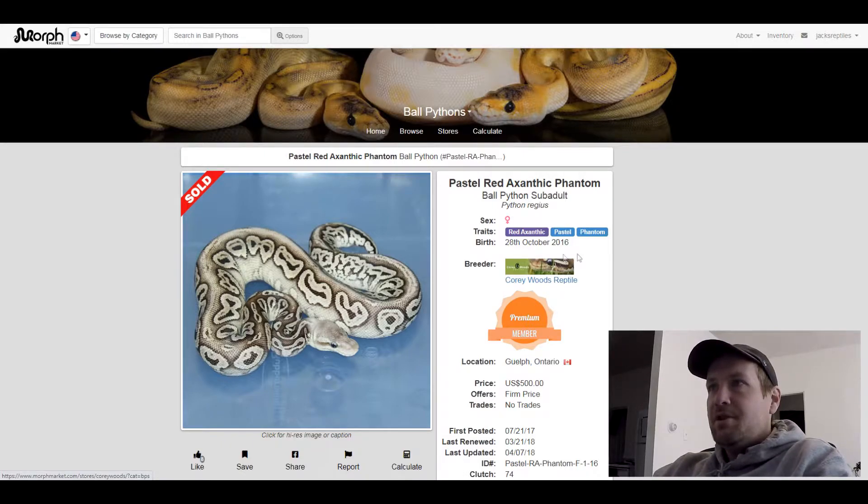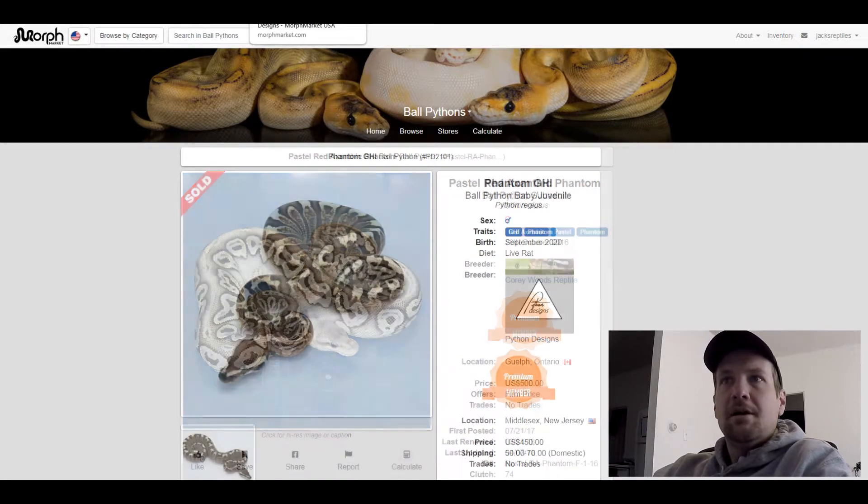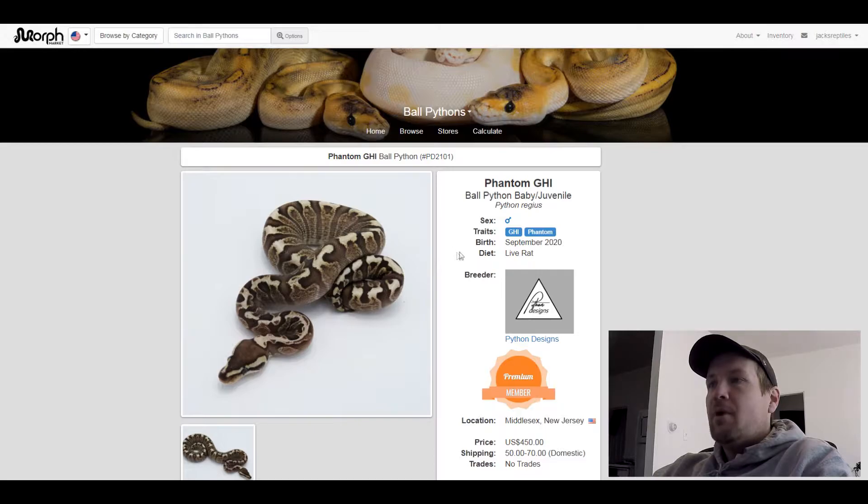This next one is just a GHI Phantom. I thought this was pretty neat — I like what GHI does with the Phantom. This one is for sale for $450.